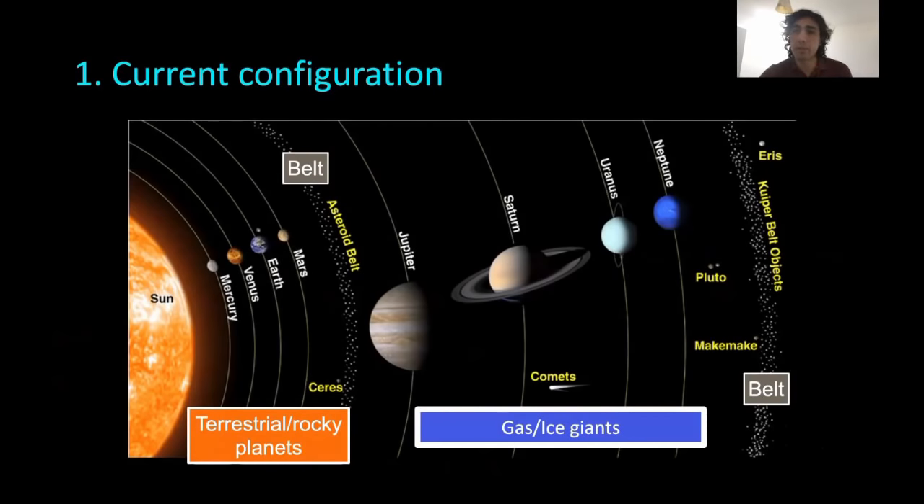Then we have a second group — an outer group of gas and ice giants. These are larger in size, albeit less dense, and not just composed of rocks and metals but also volatiles. In the case of Jupiter and Saturn, they also have a considerable inventory of light volatiles such as hydrogen and helium.